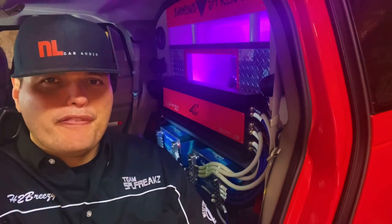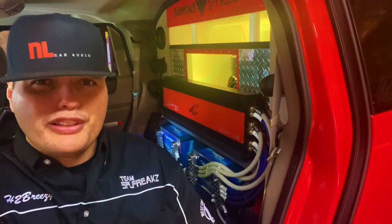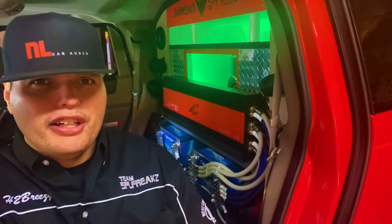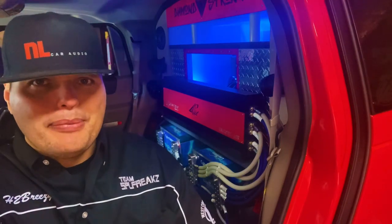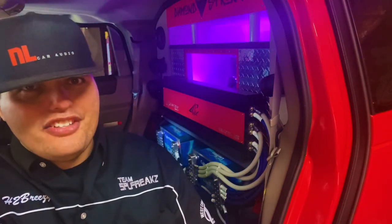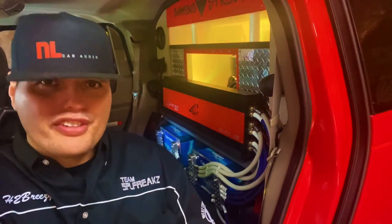How's it going there YouTube? Coming at you with a very special video today. I'm going to be going over the different types of subwoofer enclosures that you could potentially run as you're setting up your car audio build. I'm going to be going over some of the advantages, some of the disadvantages between the enclosures, and why you may choose to pick one over the other.